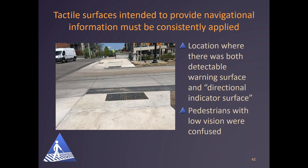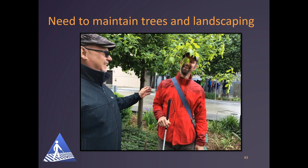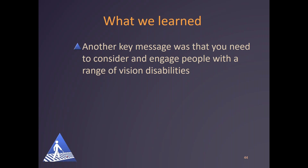At each workshop, the need for maintenance of landscaping features was discussed. It came up regularly among blind participants who had encounters with trees or bushes — a photo shows two men, one with a white cane with leaves of a tree in front of his face, the other reaching his hand out toward him. Another key message was that you need to consider and engage people with a range of vision disabilities. People who attended talked about previous problems with involvement in meetings, which included lack of accessible notice, inaccessible information at the meetings, and things being done for them without their input. I urge you to look at the full guide for more detail, and I'll turn it over to Jim.